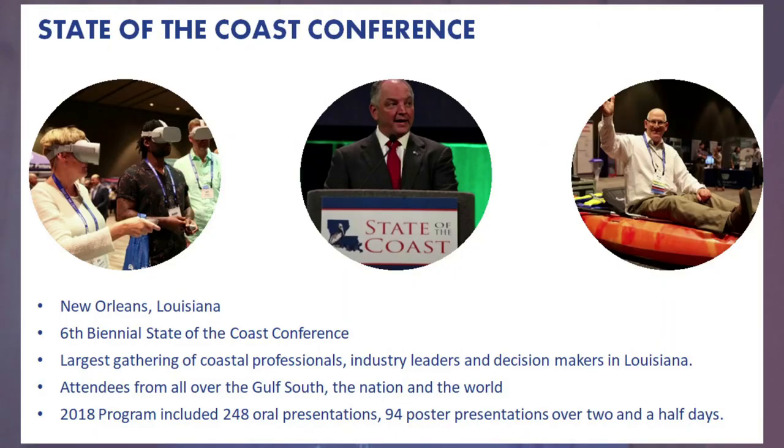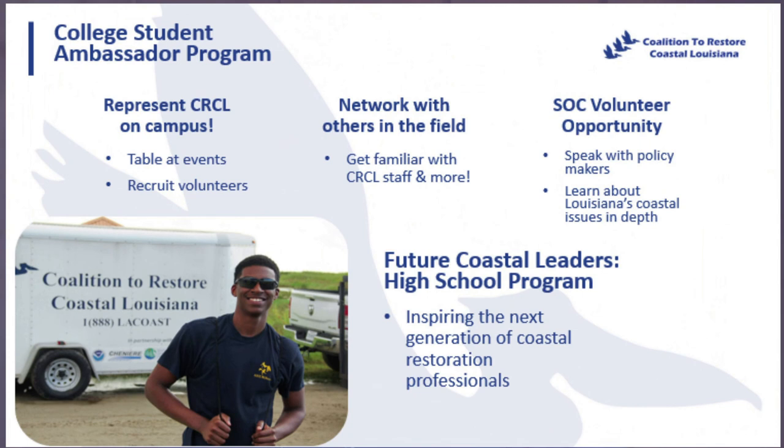Every two years, CRCL hosts the State of the Coast Conference, which consists of two and a half days of presentations by leading experts, keynote speakers, posters, and networking, where scientists, landowners, federal and state agency personnel, and other attendees gather to exchange information on coastal Louisiana's communities, environment, and economy. We also engage with college students through our ambassador program, where ambassadors recruit volunteers and network with professionals. Our Future Coastal Leaders program recruits high schoolers to join a cohort of engaged coastal advocates, aiming to inspire the next generation through education, workforce development, field trips, and networking opportunities.